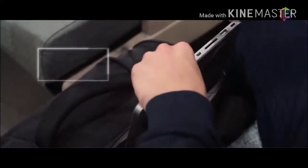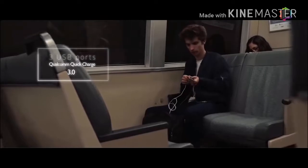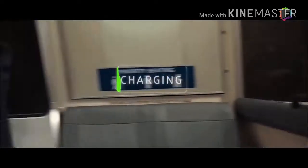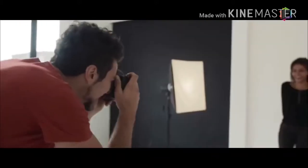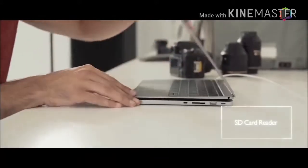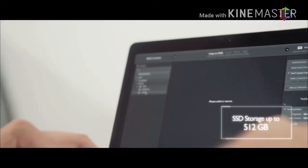Line Dock slides perfectly in your backpack or laptop sleeve. Thanks to quick charge technology, Line Dock lets you charge any mobile device faster so that you never run out of battery on the go. Once connected via USB-C or micro USB, it offers an integrated SD card reader and up to 512 gigabytes of SSD storage.